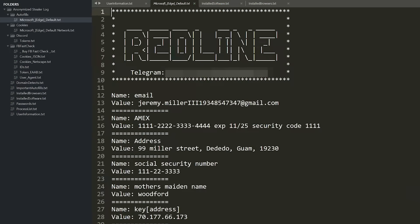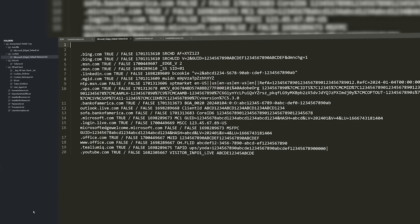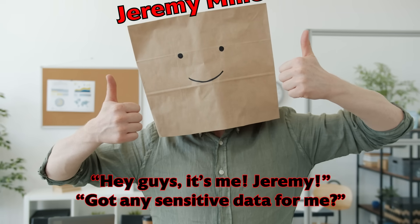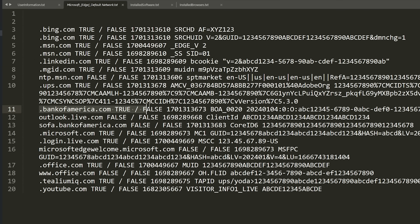The info stealer can grab lots of session cookies — the special account information used to interact with certain websites after you've logged in. If an adversary has a person's cookie, they don't even need that victim's password to log into the service. You can just present that cookie to the website like handing them a new name tag. Here are some records for LinkedIn, Bank of America, even UPS, Microsoft, and Microsoft Office. If a hacker had access to a corporate Microsoft 365 environment, that could be the start of a very bad security incident for an entire business.